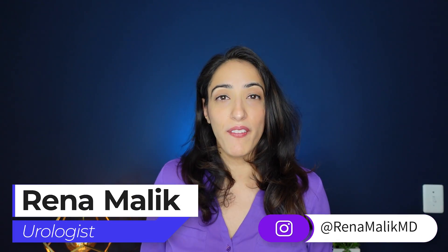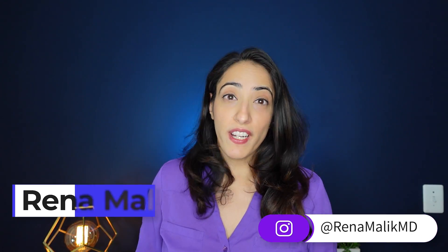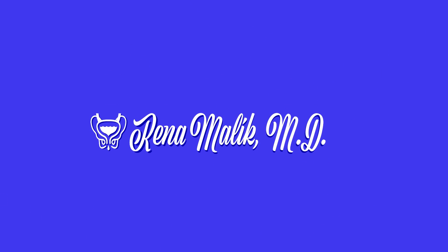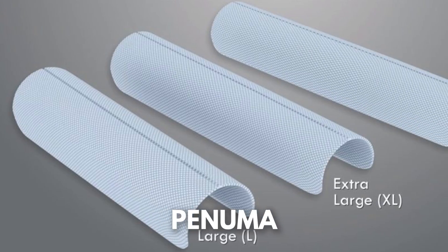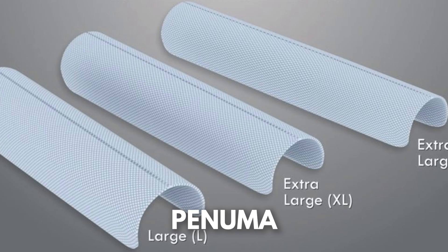I'm Dr. Reena Malik, urologist and pelvic surgeon. If you like what you see, don't forget to hit that like button and subscribe. During this video, we're going to cover exactly what the implant is, who's eligible for it, what studies have been done on this implant, and what are the risks associated with this implantation.